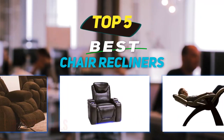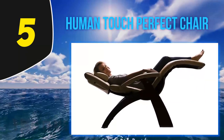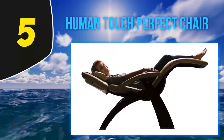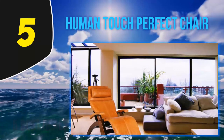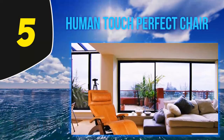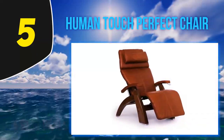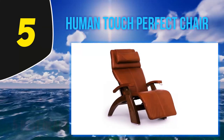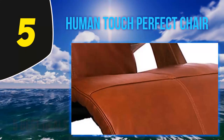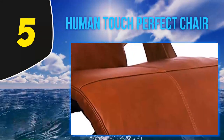Starting at number five, the Human Touch Perfect Chair. This slim and stylish zero gravity recliner may not look incredibly comfortable at a quick glance, but it does not disappoint. It is specifically engineered to ensure that you feel as if you're floating on a cloud — pressure points are removed and you can fully relax, making this chair the perfect spot to catch some z's. The sleek, low-profile look makes it perfect for an office or living room.